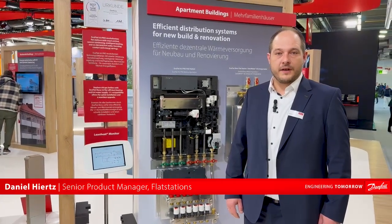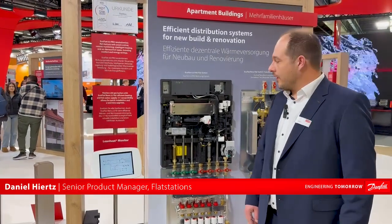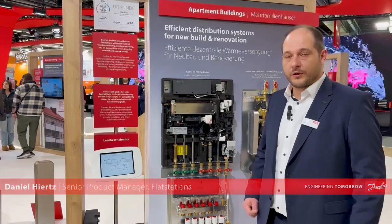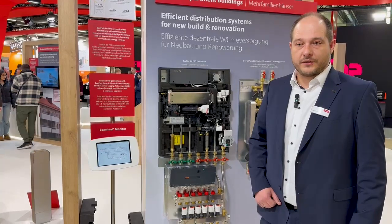Hello, my name is Daniel Hirtz. I am Senior Product Manager for Flat Stations, and today I want to show you our newest development, the AeroFlat 4.0 Pro.